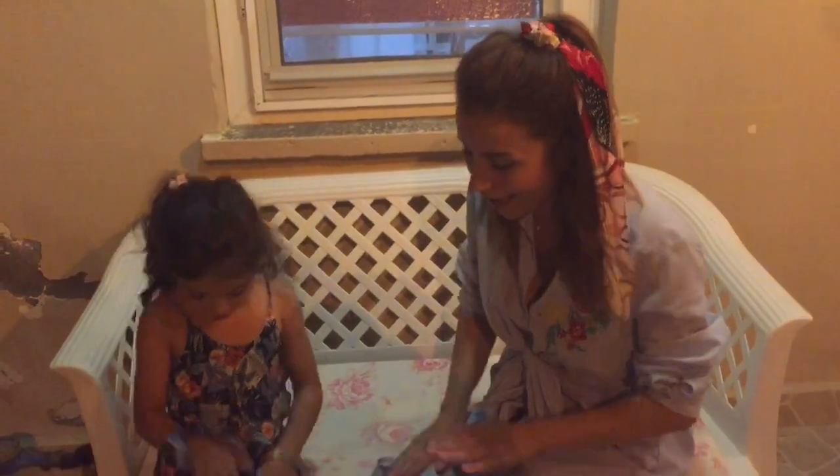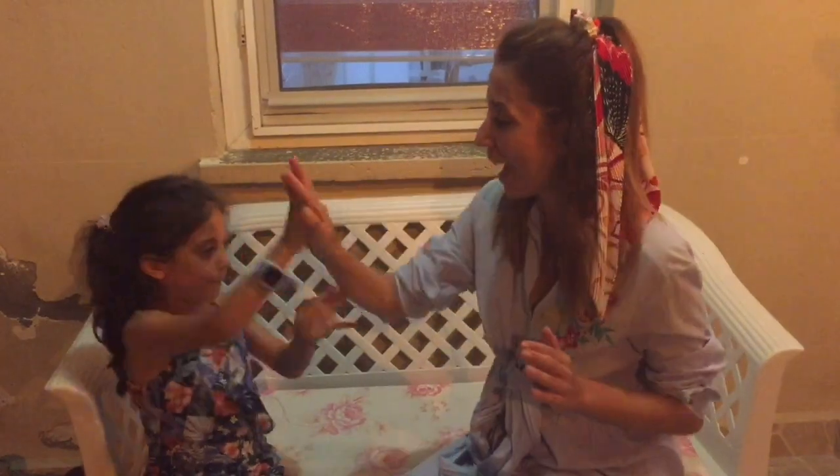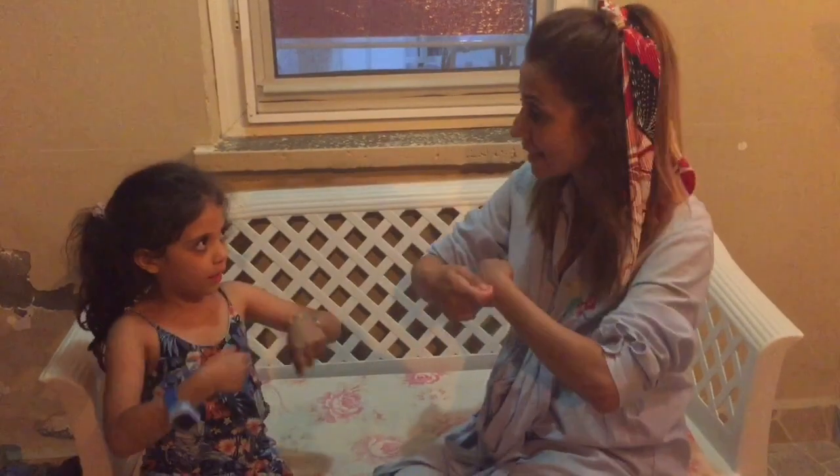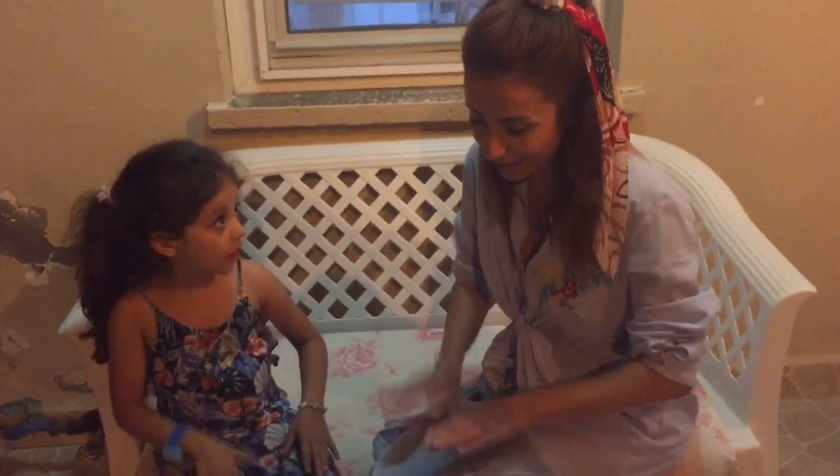Roll it. Pat a cake, pat a cake, baker's man. Make me a cake as fast as you can. Roll it. Pat it. Mark it with B. Put it in the oven for baby and me.